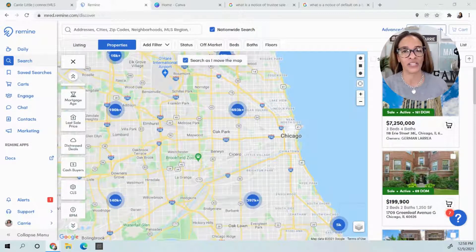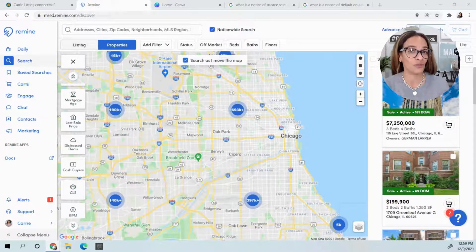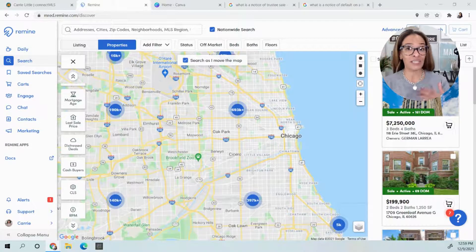Now, if you happen to be a consumer and you're like, oh my gosh, I need access — there are two things you could do. Number one, you don't get access unless you are a licensed realtor member, so you could go get your real estate license and sign up like the rest of us. Or number two, work with a licensed real estate professional so they can help you find these deals. Note, we can't give you access because it is a violation of our rules.